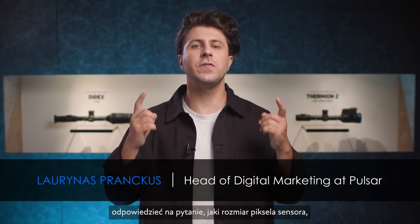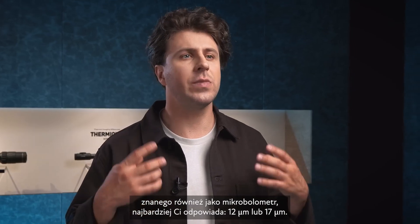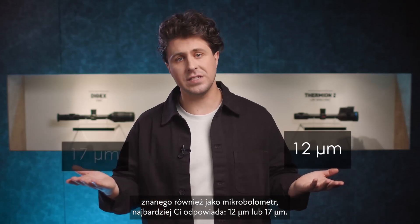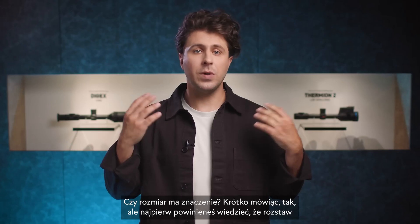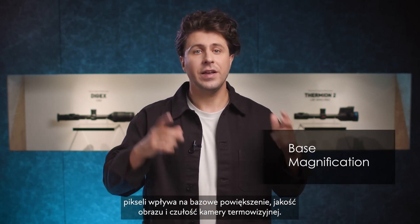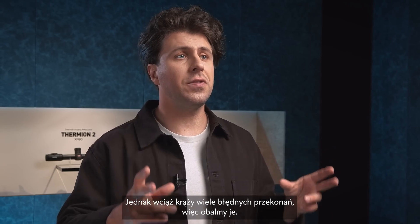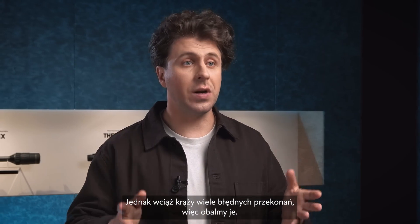Hello, my name is Lourinas and today I will help you to figure out which pixel pitch of the sensor, also known as microbolometer, suits you best. 12 or 17 microns — does size matter? In short, yes it does. But what you should know beforehand: pixel pitch directly influences base magnification, image quality, and thermal imager sensitivity. Yet still, there are a lot of beliefs and misconceptions floating around, so let's debunk those.